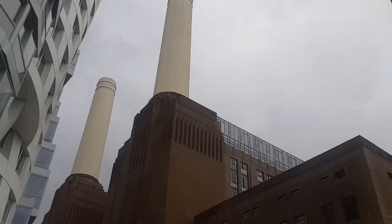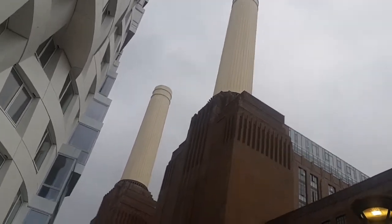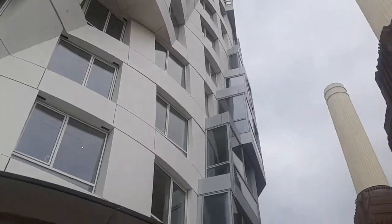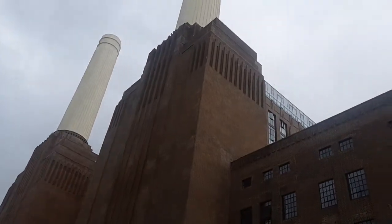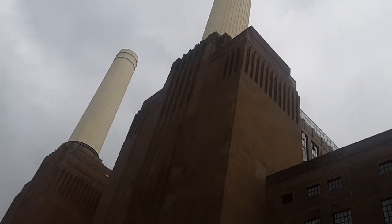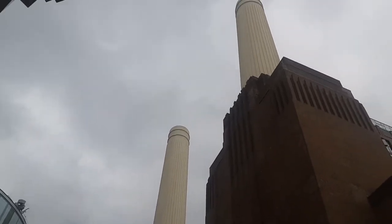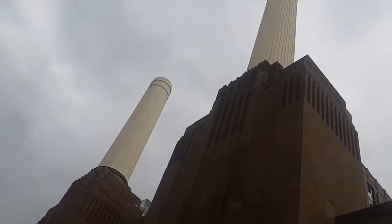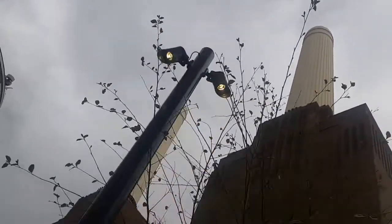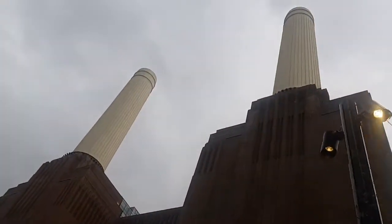These chimneys have been rebuilt — these are replicas, not the original chimneys. The original chimneys had something called concrete cancer, which meant they were rotting from the inside. One of the conditions of building the luxury flats here was to have the chimneys rebuilt, so they were demolished, taken down, and rebuilt using the original plans but with concrete that wouldn't rot. Because of the listed status of the building — and listed status can be a right pain in the arse.